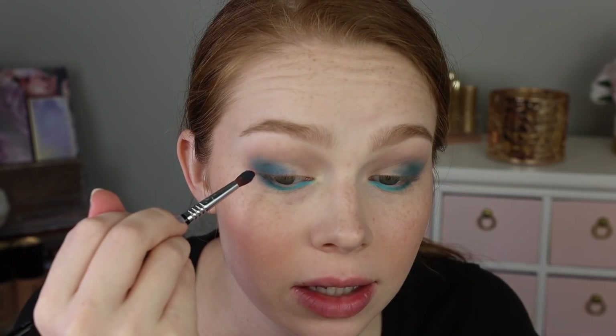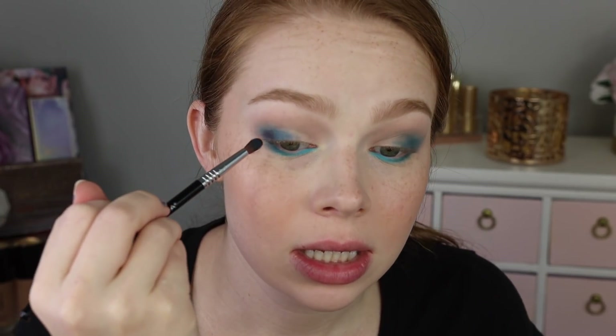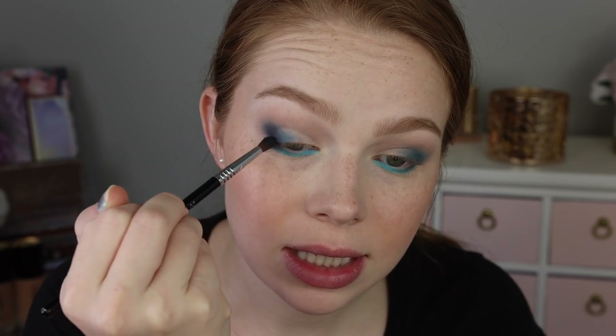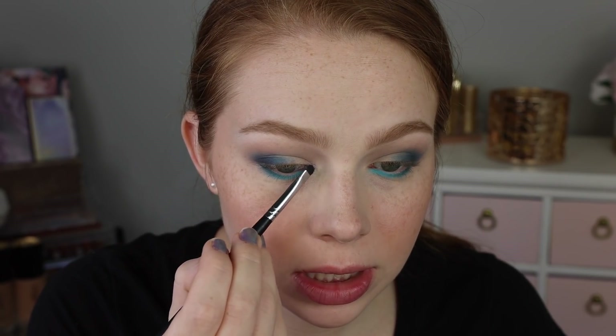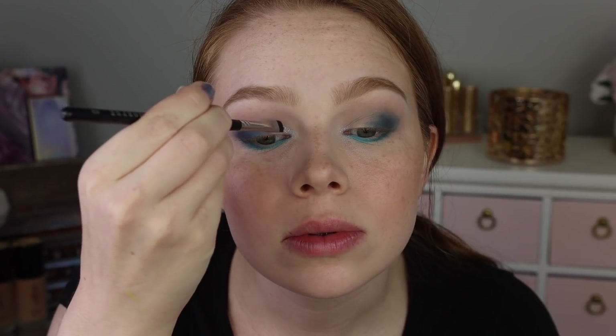I think now I'm going to go ahead and use the shade Willow in my outer V. I love that this is kind of like an eggplant-y brown because I feel like it's purple enough that it will work with the purples and the blues for more colorful looks, but it still has enough brown in it that it'll be good for the neutrals as well, depending on what you're going for. I'm going to go ahead and start off with Nas on my inner corner and then start bringing it onto the very inner portion of my lid.